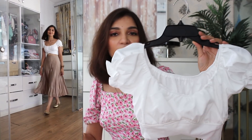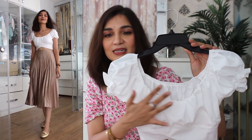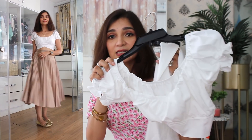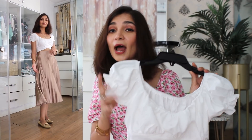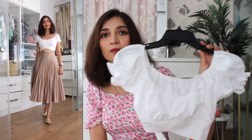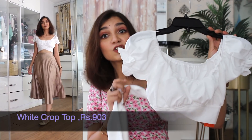Moving back to the haul — next I picked up this crop top in white. It has a very slight sweetheart neckline accompanied with a puffy sleeve detail, and it also has a tie detail. I wanted to add this kind of crop top to my wardrobe because they are very versatile. I majorly picked up these short crop tops to be paired with a nice saree.